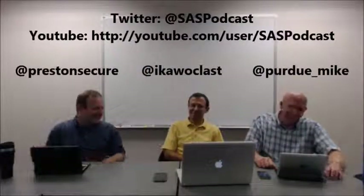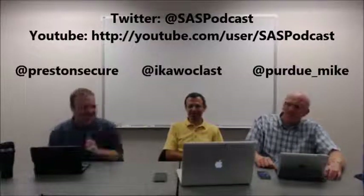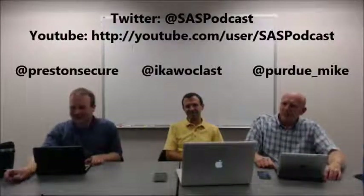I think they covered it. Thanks to Mike and Keith. I'm Preston Wiley — have a safe and secure day.